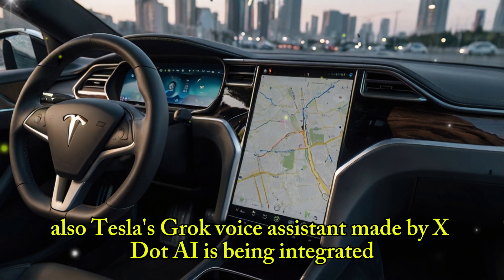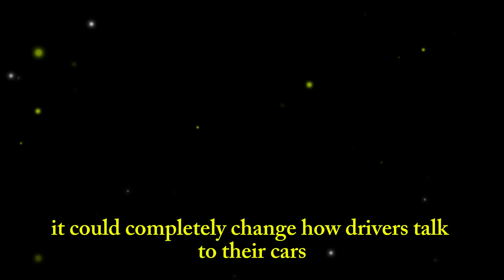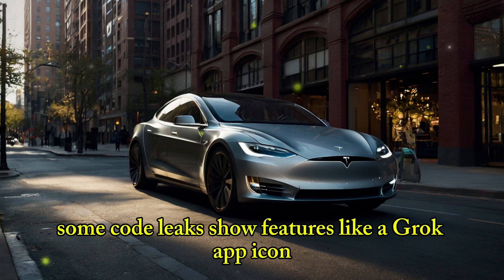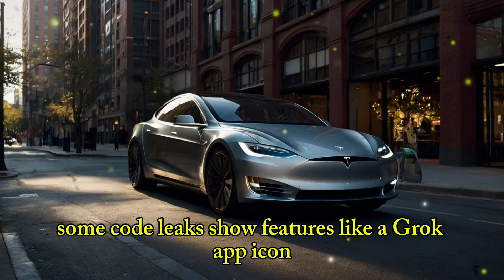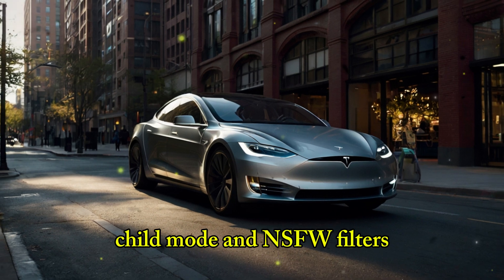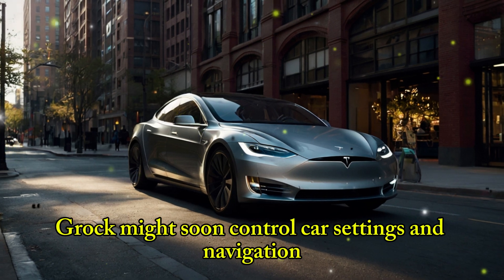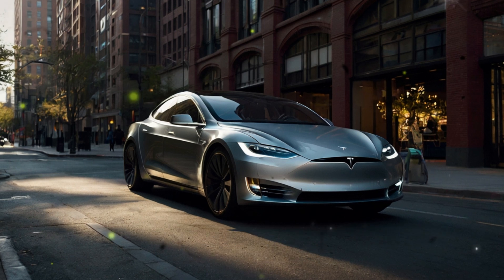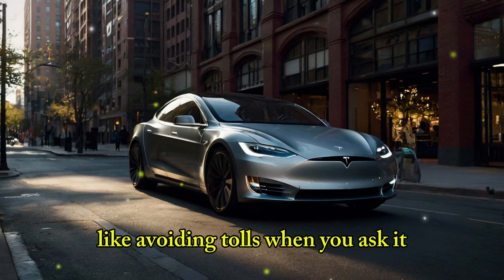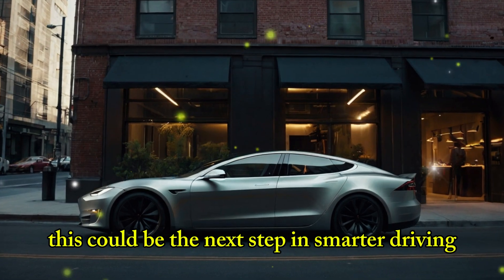Tesla's Grok voice assistant, made by X.AI, is being integrated and could completely change how drivers talk to their cars. Some code leaks show features like a Grok app icon, QR login, voice choices, child mode, and NSFW filters. While it may start as fun, Grok might soon control car settings and navigation — maybe even talk back to the driver during full self-driving trips, like avoiding tolls when you ask it. This could be the next step in smarter driving, with Grok becoming an all-in-one assistant that changes how we interact with our vehicles.